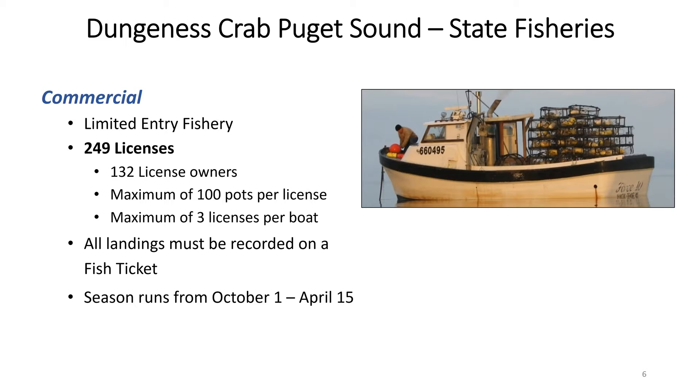The commercial fishery season runs from October 1 through April 15 every year.